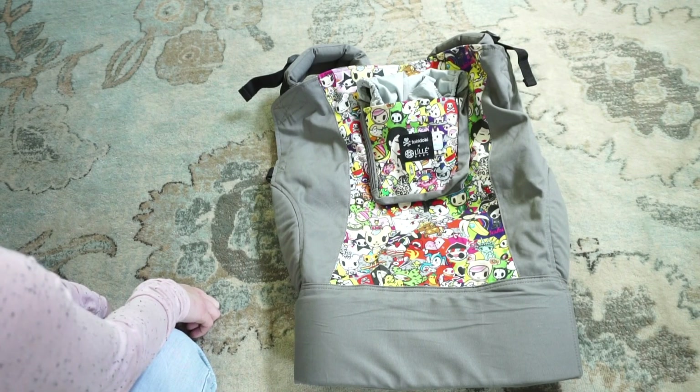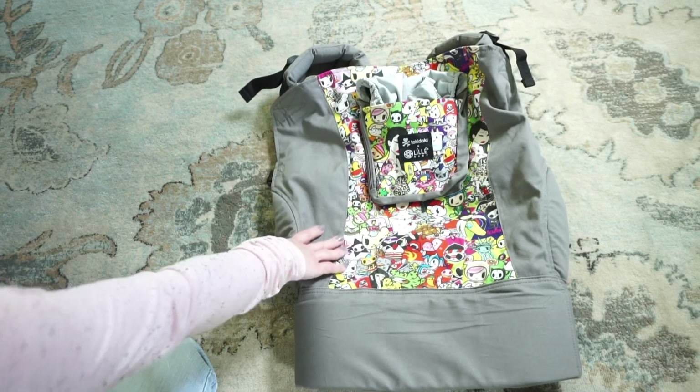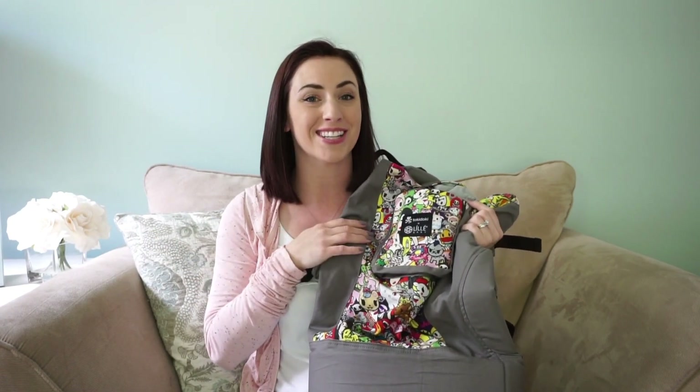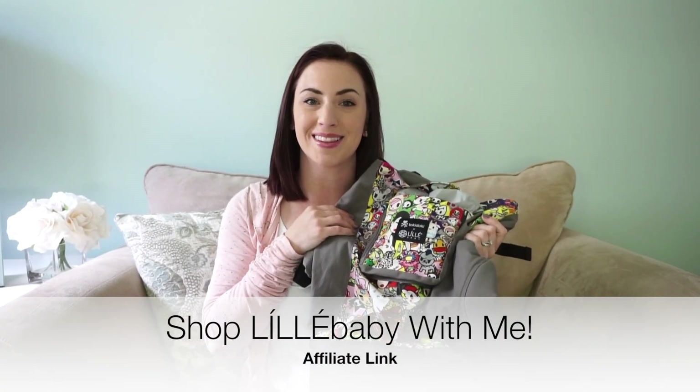I love when people ask me about my favorite products so I can talk them up. I love Lilla Baby so much and have been super impressed with this carrier. I also have the All Seasons Complete and love that one too. I hope this was helpful — if you're looking to purchase the Lilla Baby carry-on, I highly suggest it. Leave questions in the comments, give the video a thumbs up, subscribe, and click my affiliate link in the description to shop Lilla Baby. Thanks for watching!